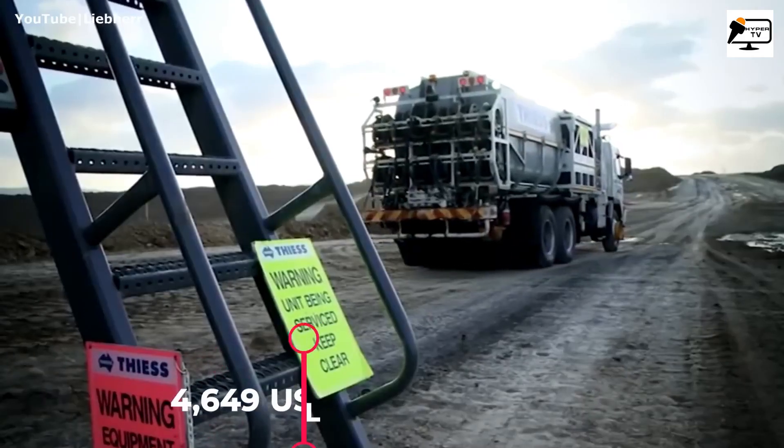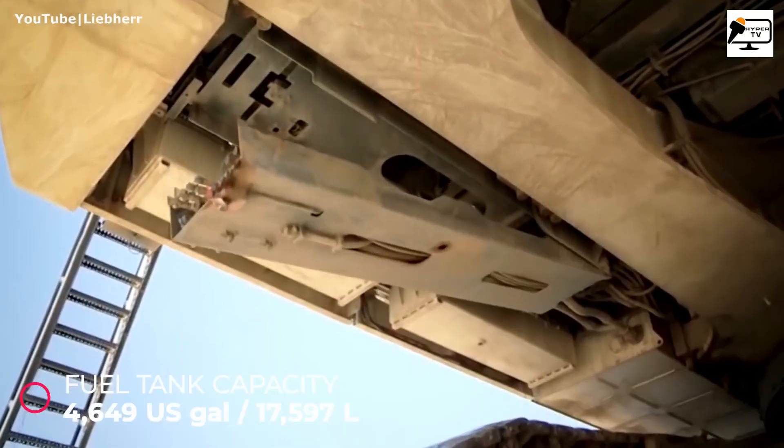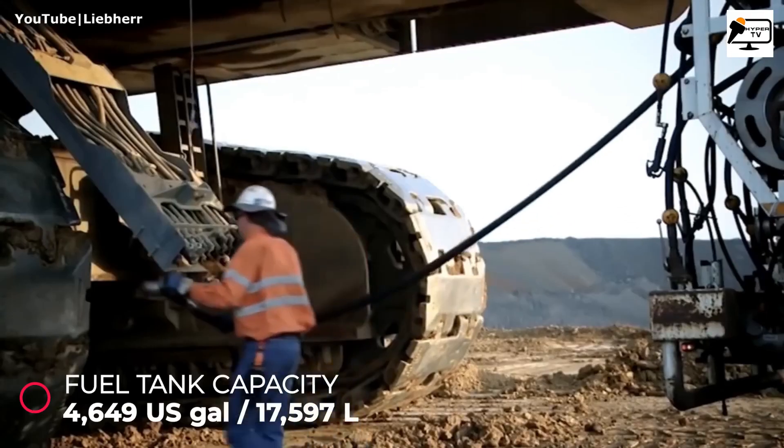Its fuel tank holds an impressive 4,649 gallons of diesel fuel, ensuring it can tackle massive mining tasks.